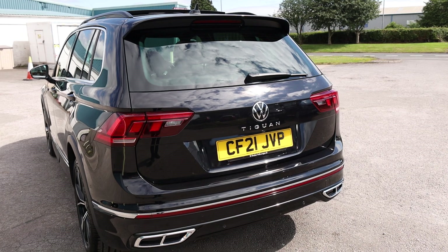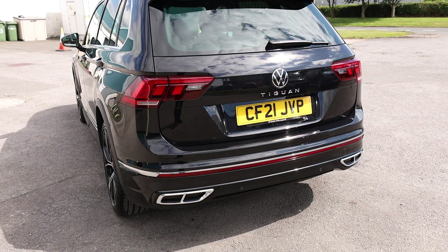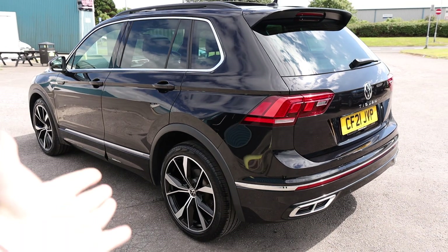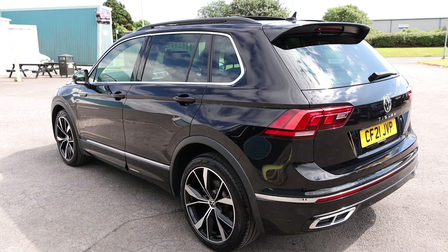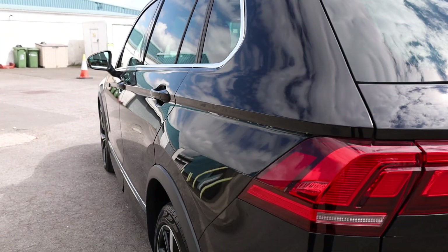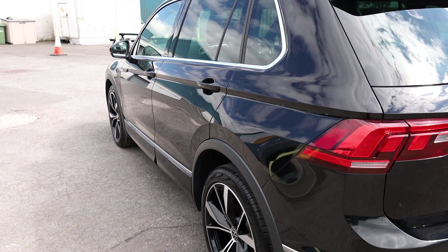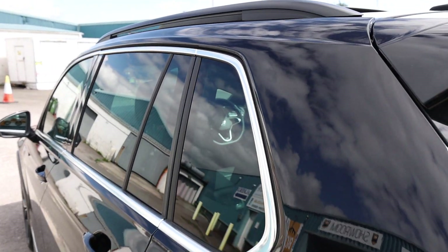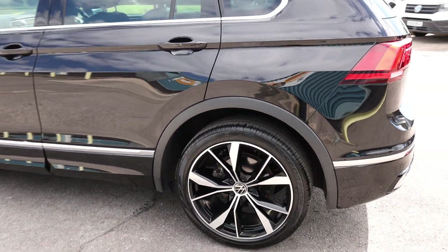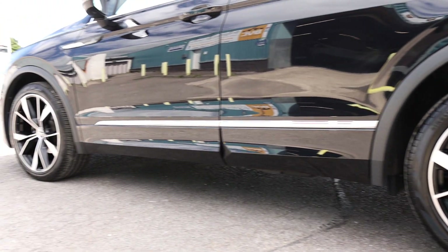As standard on the R-Line, you get colour-coded bumpers and mirrors, plus rear parking sensors. The next thing to note as an optional extra is the colour — this is Deep Black Pearl, a fantastic metallic black available throughout the Volkswagen range. Combined with the chrome trim around the wing mirrors and the very smart 20-inch Masano alloy wheels, I just think it's such a good-looking car.